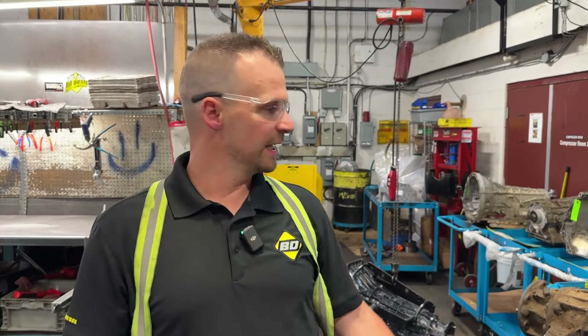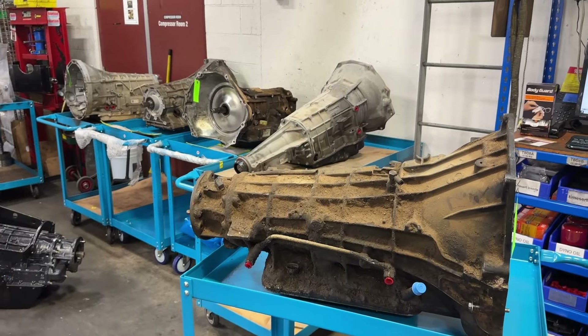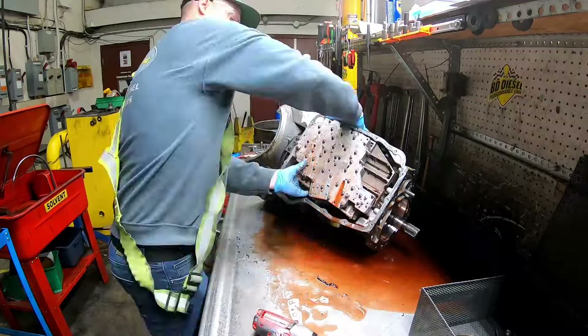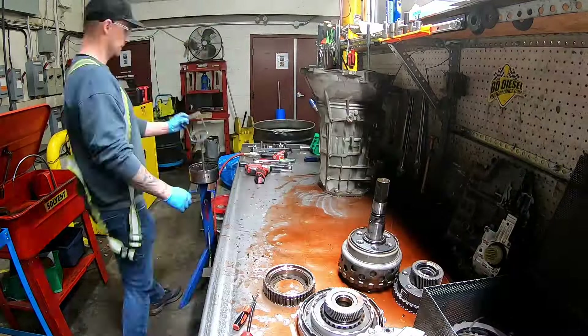The first step in our process is our core staging area. All the cores come in from our graveyard and are married up with the work order at this point, where we know the sales order, the customer request, and what parts are required to reassemble. As they move through our teardown process, all the parts are graded and get prepped for wash.